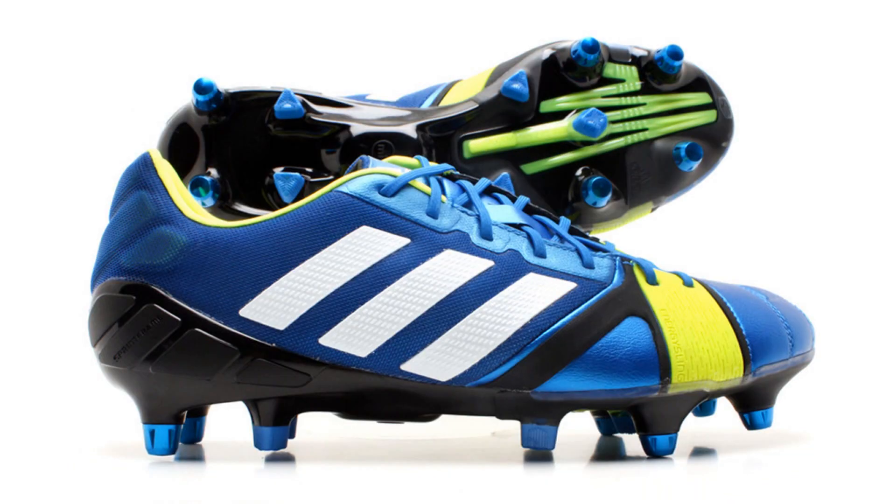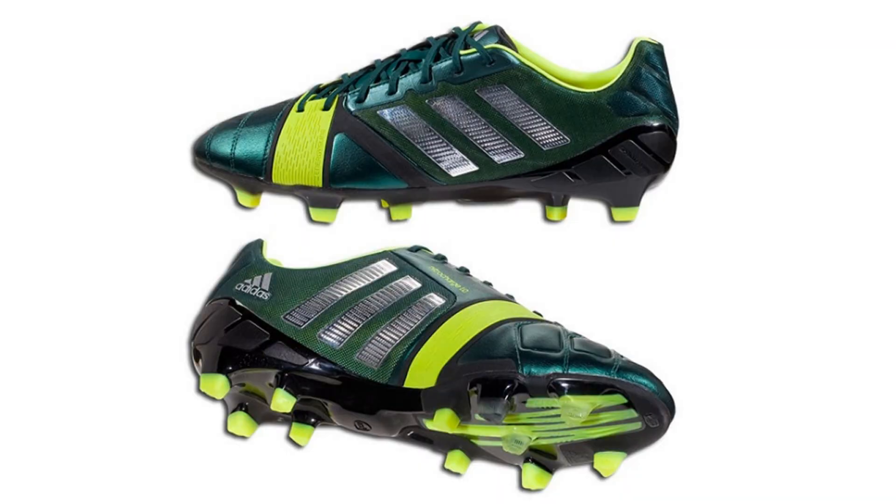The original Blue Running White Electricity and the Forest Green Black editions may also be seen. The energy silo will be worn by the likes of Xabi Alonso and Jack Rodwell.